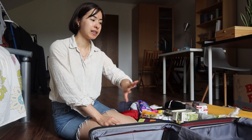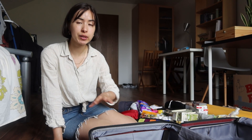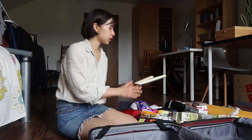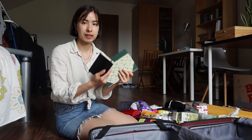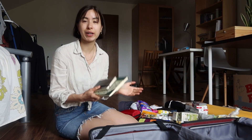I've gathered all of the things apart from clothes and immediate toiletries. So let's go through the personal items first. I've brought my journal and also this little sketchbook that I like to sketch in whenever I travel.